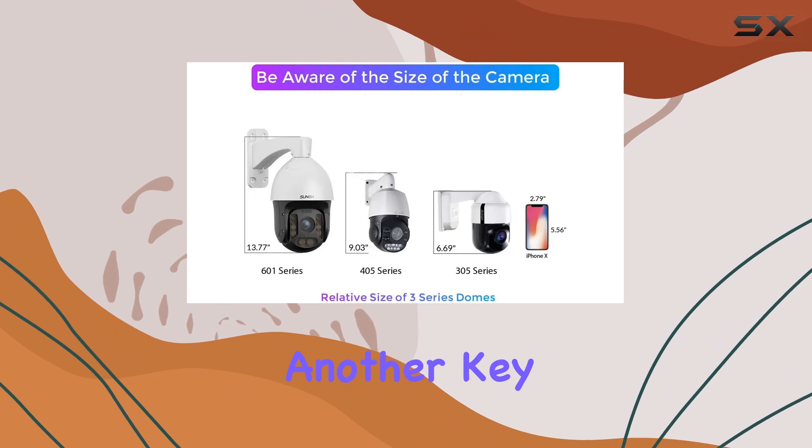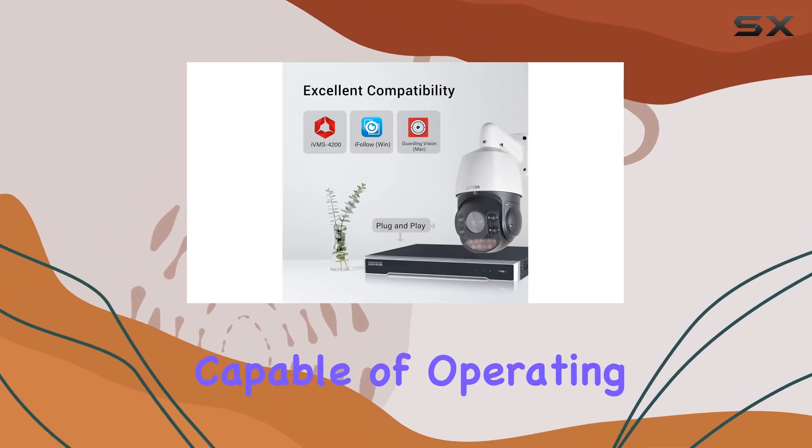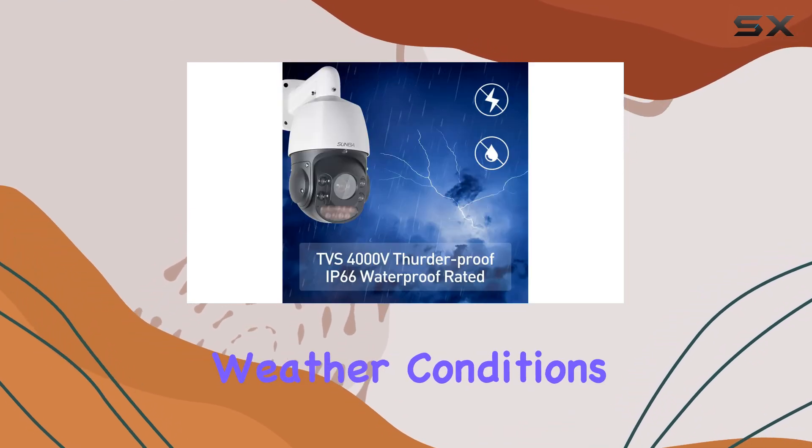Durability is another key feature, with its industrial-grade waterproof design capable of operating in temperatures ranging from minus 4 to 140 degrees Fahrenheit, making it suitable for various weather conditions.